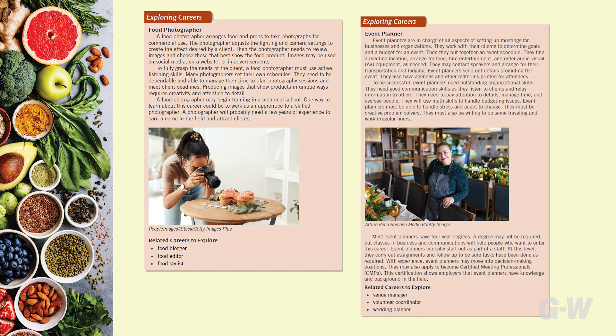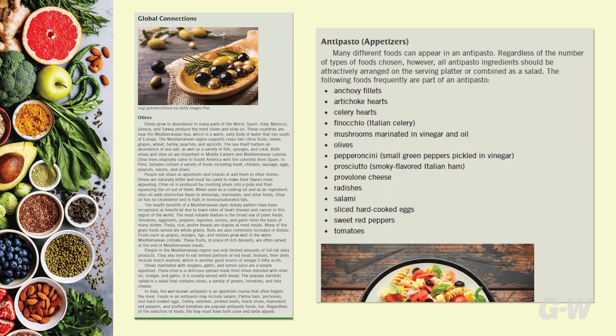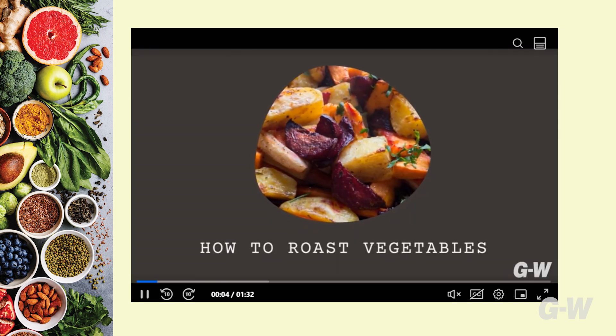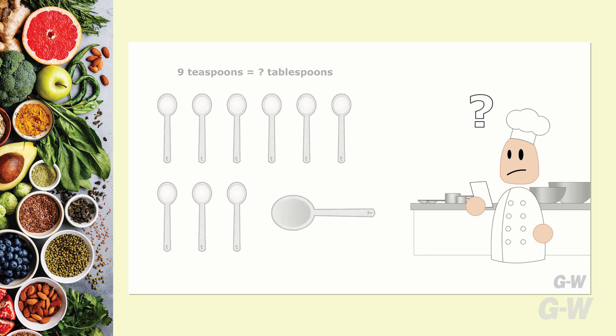Features include a focus on careers and certification with FCCLA and Youth Science, new recipes featuring global flavors, an additional digital recipe book, a video clip library with 22 original clips to supplement the text, and animations.